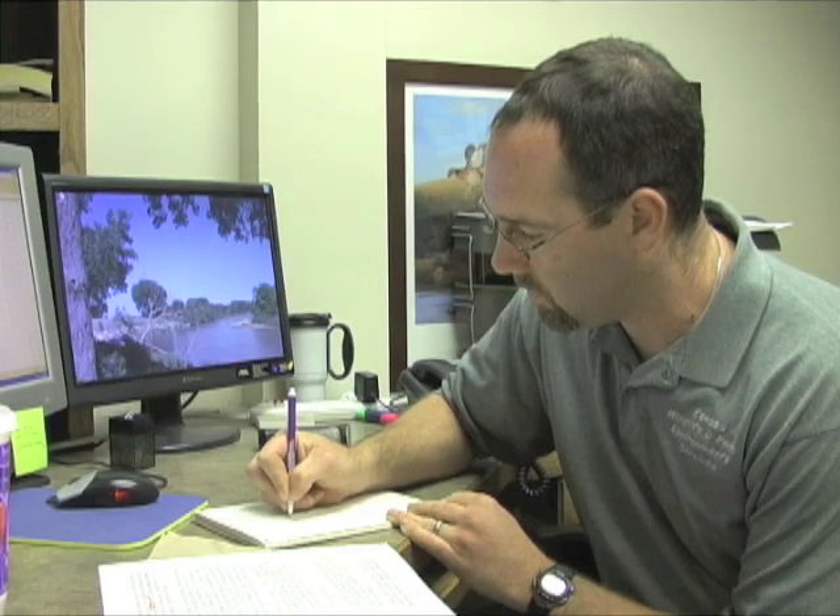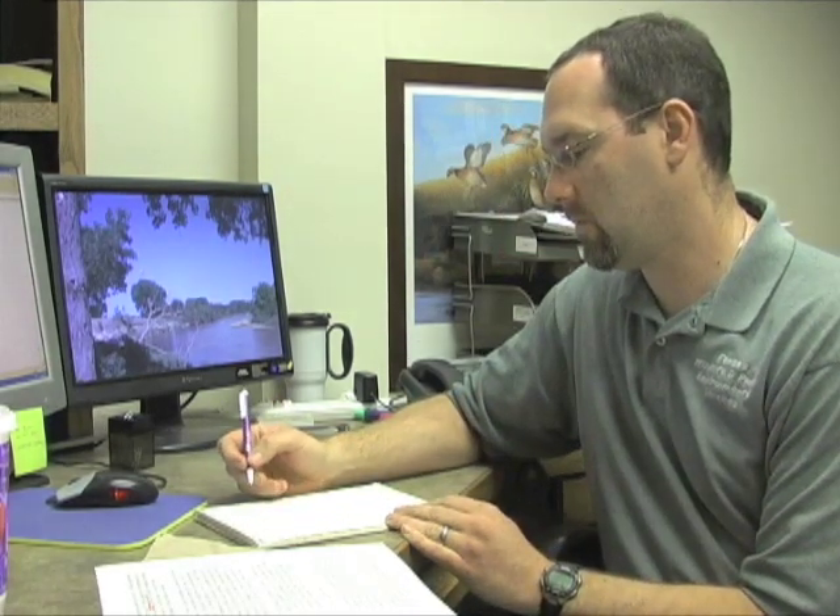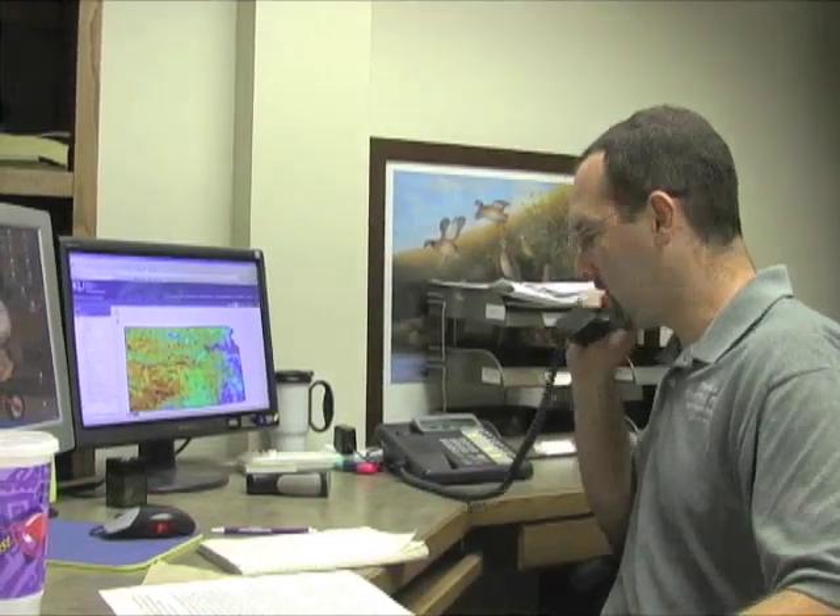Eric Johnson, ecologist for Kansas Wildlife and Parks, is the agency liaison for this important industry. He works with power companies to help design wind farms for the lowest possible impact on the resource.